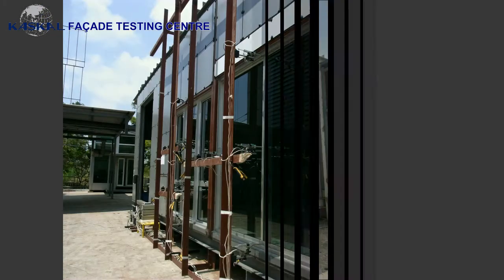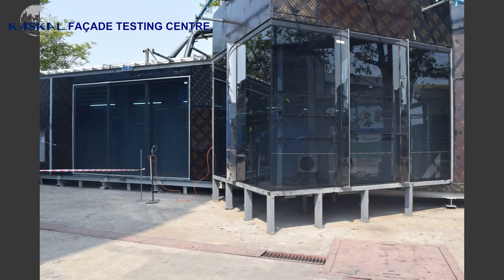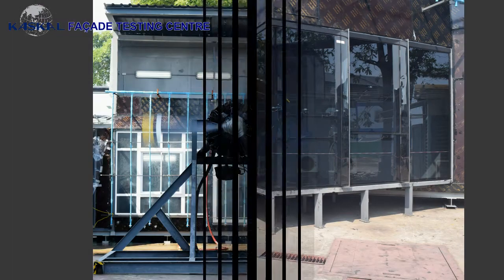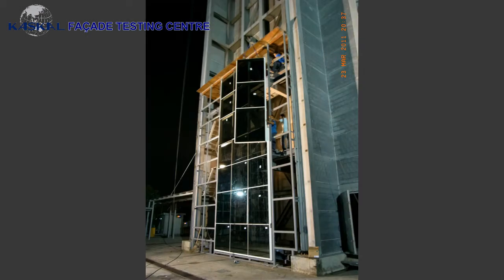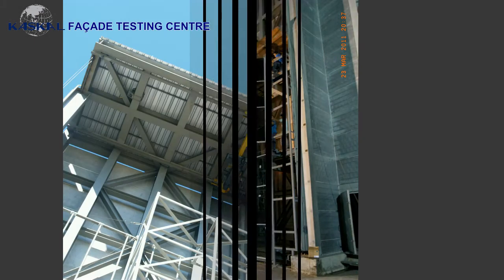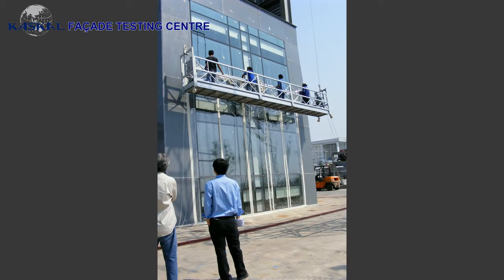Whilst designed to undertake the testing of very large facade samples, we are also able to carry out much smaller requirements including windows and door systems, all at very competitive service rates. The chamber has been designed for ease of installation with overhead cranes and electric suspended platforms constantly available for sample installation and inspection.